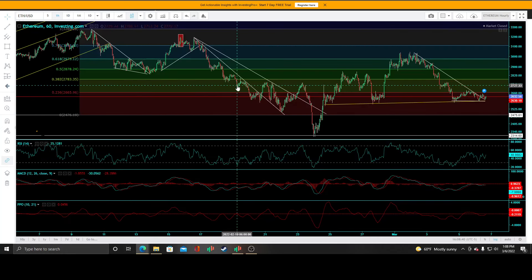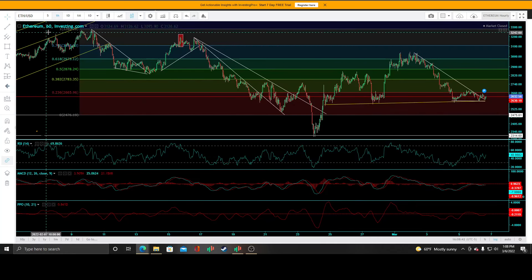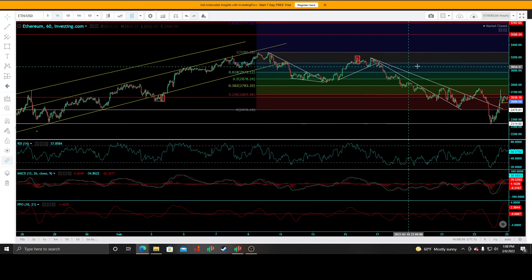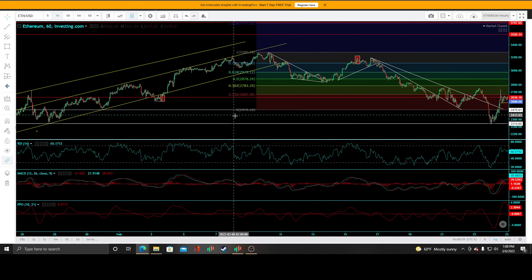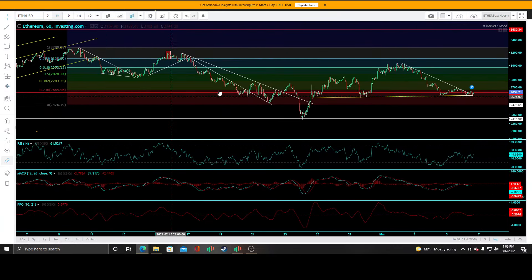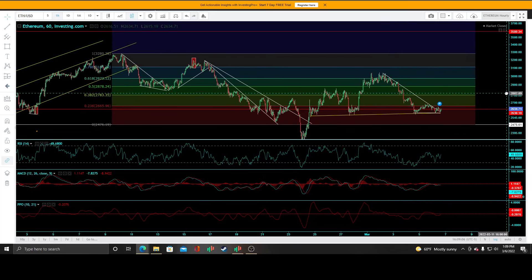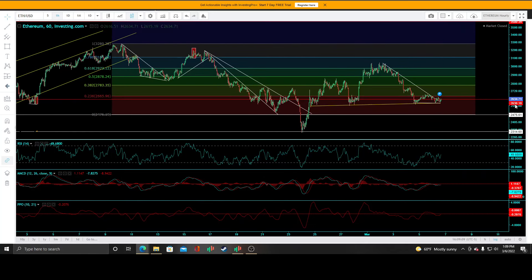We're truly at an inflection point right now — that's the reason I'm updating this video. Here on the 60-minute chart, we played this channel. When we put in that three inside up pattern I called a divergent low, we broke up, rallied up against resistance, then put a three inside down pattern — that's where we started selling off and never looked back. Now we're in a secular-looking triangle pattern — we broke out and we're gunning for that 2630 level.